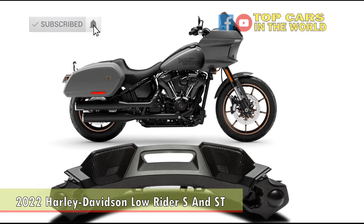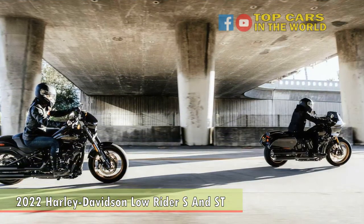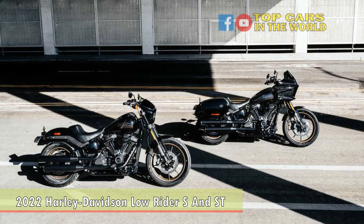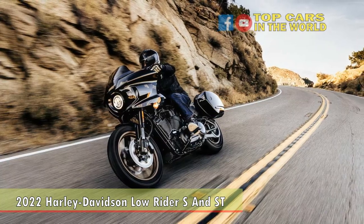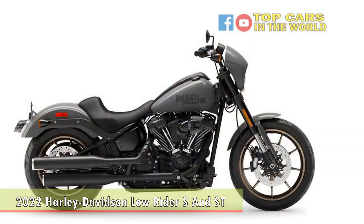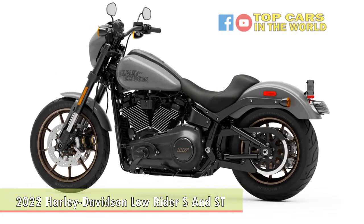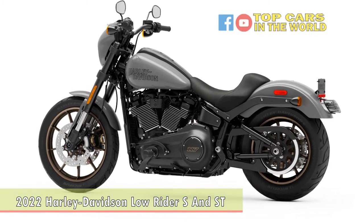Bar risers and a digital display relocated to nestle nicely within them add an uncluttered look to the cockpit. Suspension on both the Low Rider Street and S consists of a 43mm inverted front fork and a rear monoshock that offers 1.5 inches more stroke, 1 inch more rear wheel travel, and 3.4 inches higher seat than the one found on the standard Softail chassis, as well as preload adjustability. Dual 300mm front disc brakes come with ABS fitted as standard, and there's full LED lighting all around, as well as a USB charging port. A 19-inch front and 16-inch rear cast aluminum matte dark bronze wheel set comes wrapped in Michelin Scorcher 31 rubber.